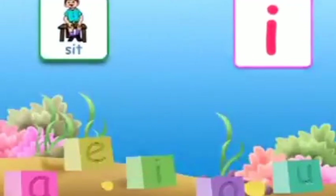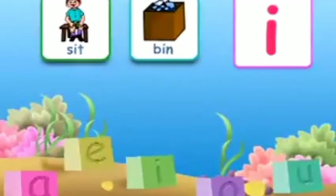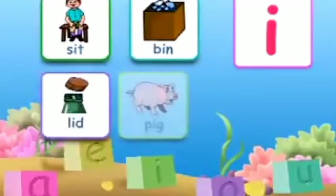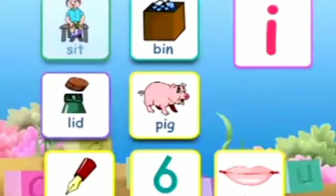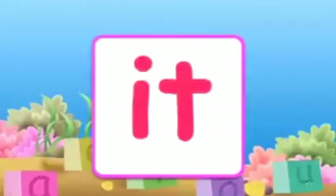The third vowel is I, and the sound of vowel I is 'i'. A few words with vowel I are: sit, bin, lid, pig, nib, six, lips.